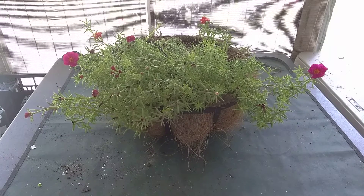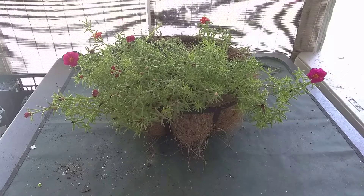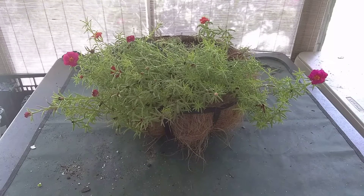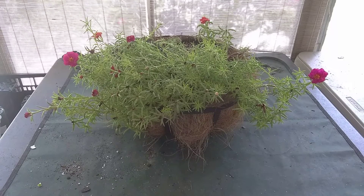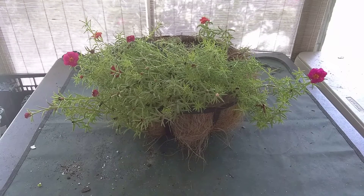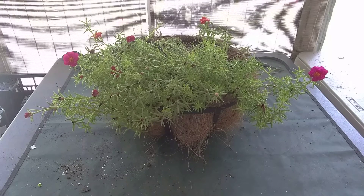Now I want to talk about some varieties, because the development of moss rose is quite its own thing. You may find these in circulation: Afternoon Delight has two-inch flowers that stay open longer. Happy Hour has a reduced photoperiod requirement and blooms earlier in the season. Margarita is a compact variety. Sundial is an early-blooming variety where flowers open in cool and cloudy weather. Tequila is slightly more tolerant of cool and wet weather, but will not tolerate wet feet.